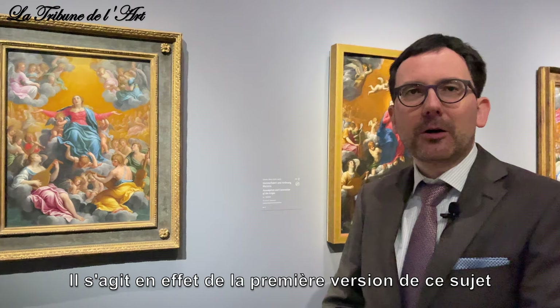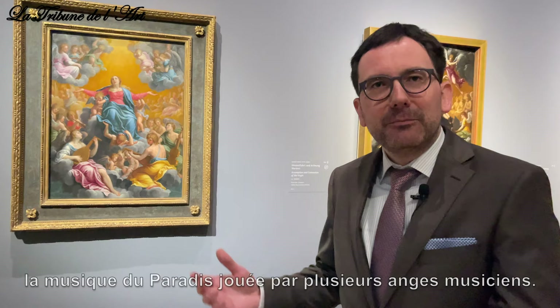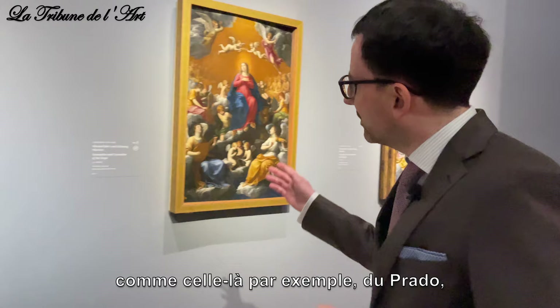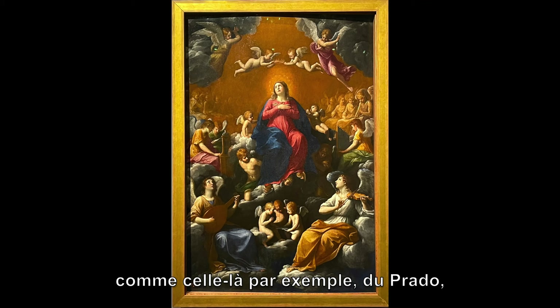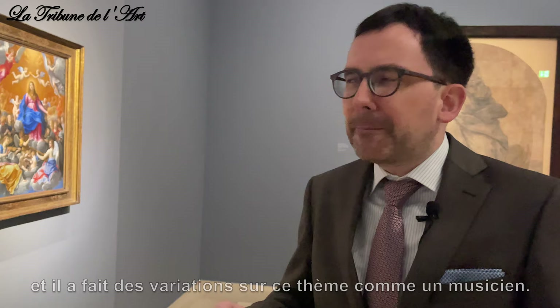This is indeed the first Virgin that he painted on this topic, one he returned to throughout his life. He chose here the Virgin going up to heaven with the musica celestis — the heavenly music — supported by several angels playing music. This invention, which he already made in his early years in Bologna, was the starting point for a whole series of paintings, like this one from the Prado or the next one from the National Gallery in London, where he took this early composition as his starting point.